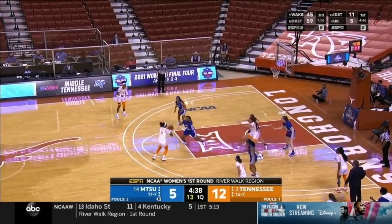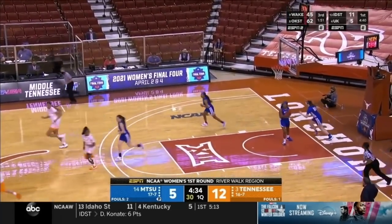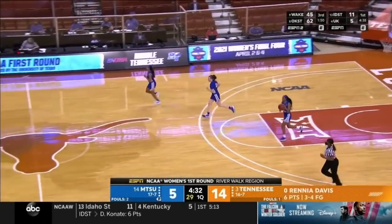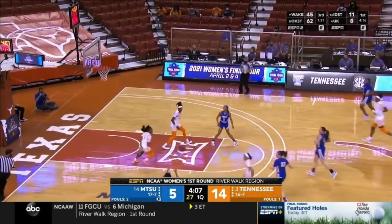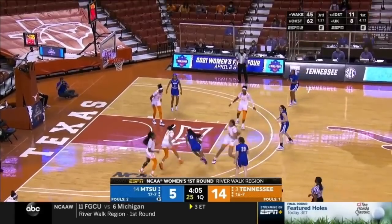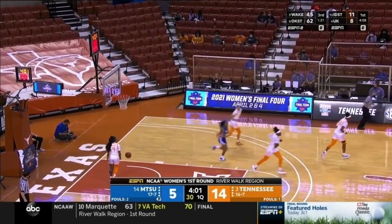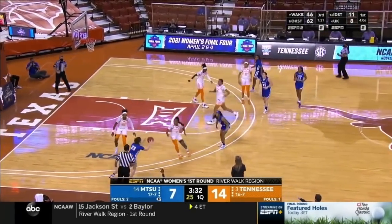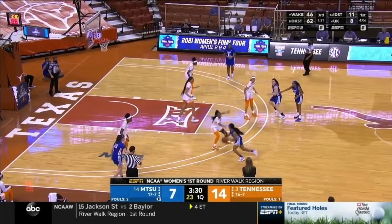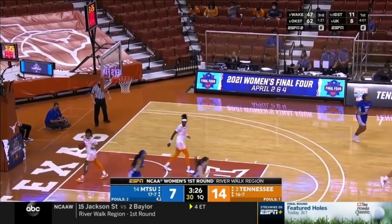Tennessee is the only member of the Middle Tennessee roster who has played in an NCAA tournament game. Davis calmly and coolly knocks down the jumper. On the attack, Hayes lays it in. Anastasia Hayes with a quick burst, hopping to the hoop.